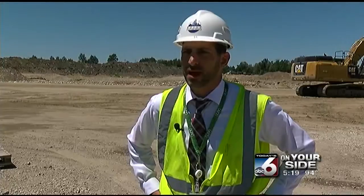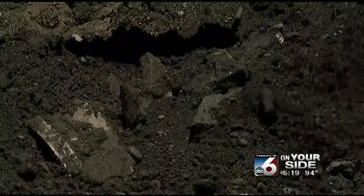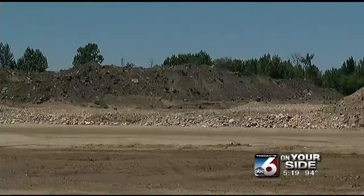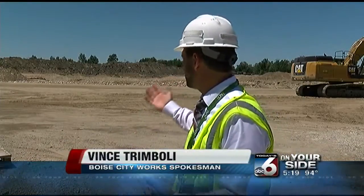It was the kind of material that you wouldn't want your kids playing in. This black soil is filled with petroleum, most likely seepage from the lot's previous tenants. What we had to do is cut it out, basically — we had to dig it all out, and that's the pile you see there.